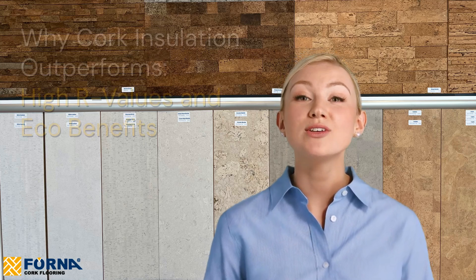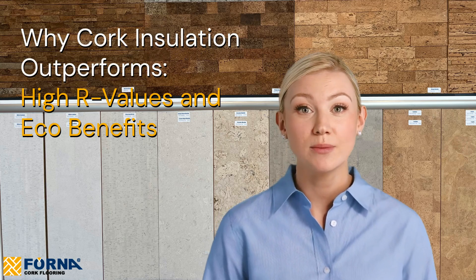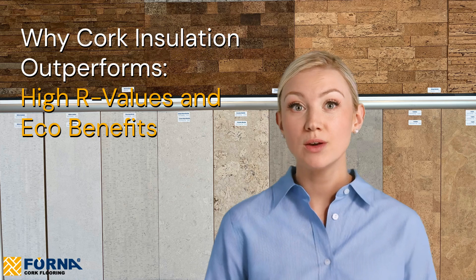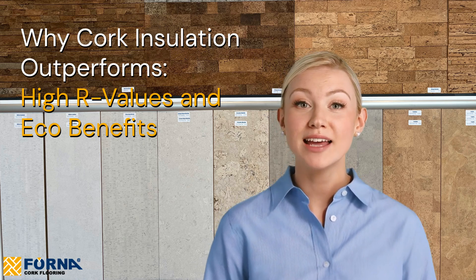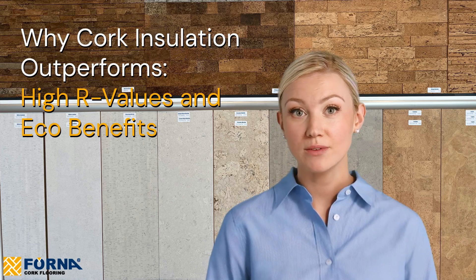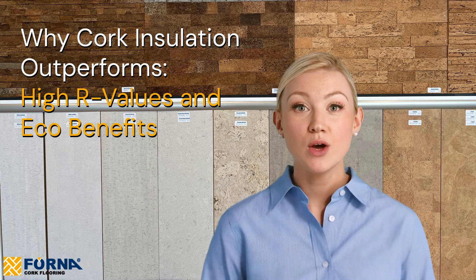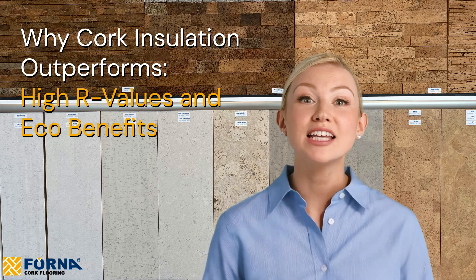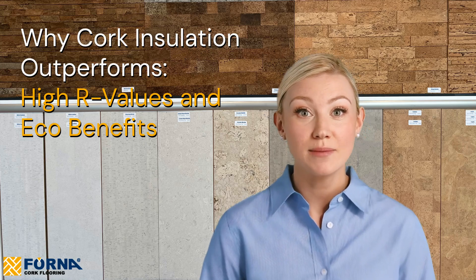Today, we're diving into why cork insulation is the eco-friendly choice for superior home efficiency with a high R-value. When it comes to home insulation, the material you choose can significantly impact energy efficiency and comfort. While traditional options like fiberglass and rock wool have been used for decades, cork insulation is emerging as a superior alternative due to its exceptional properties and environmental benefits.